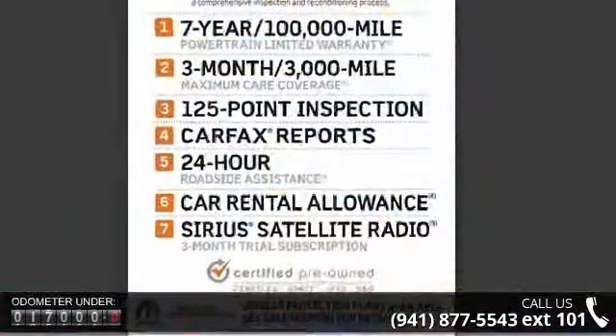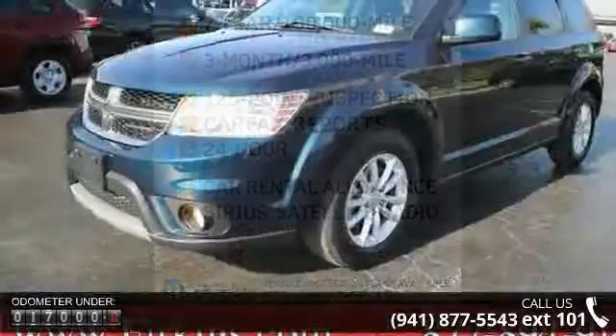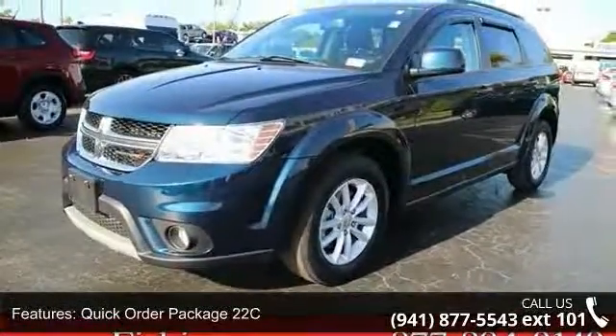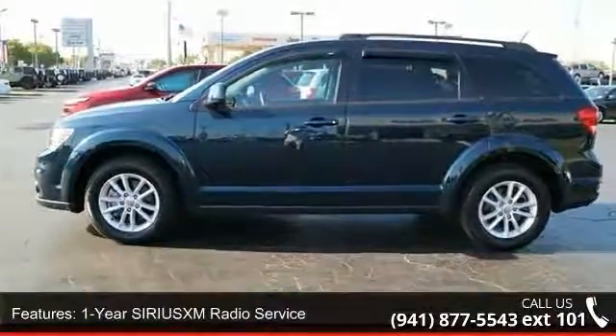Quick Order Package 22C, 1-year SXM radio service, 6 speakers, audio jack input for mobile devices, MP3 decoder, radio data system, remote USB port, and Sirius satellite radio.